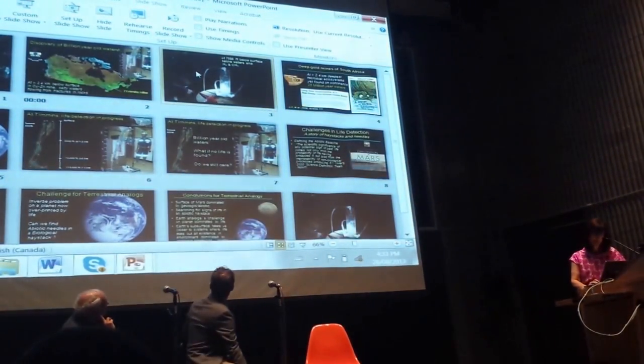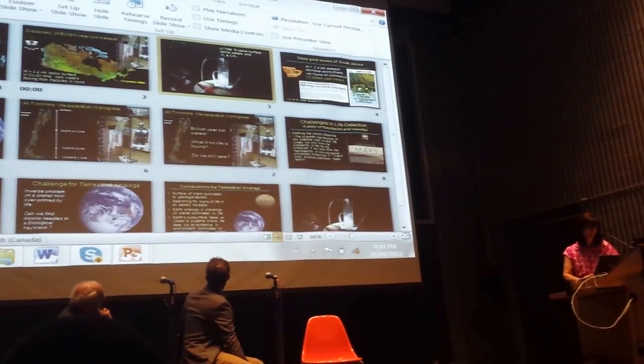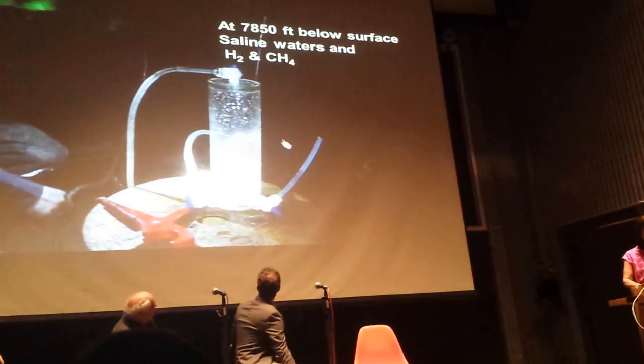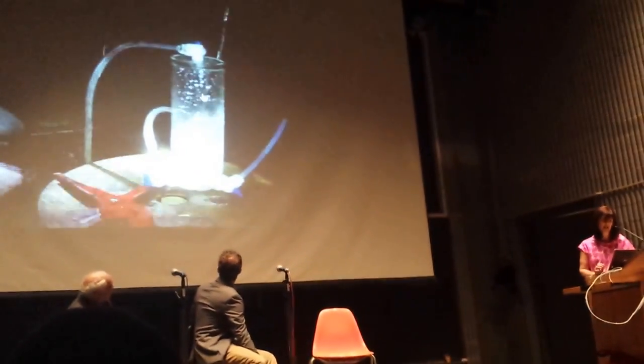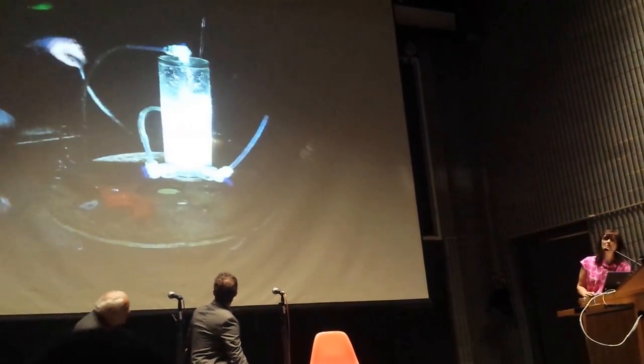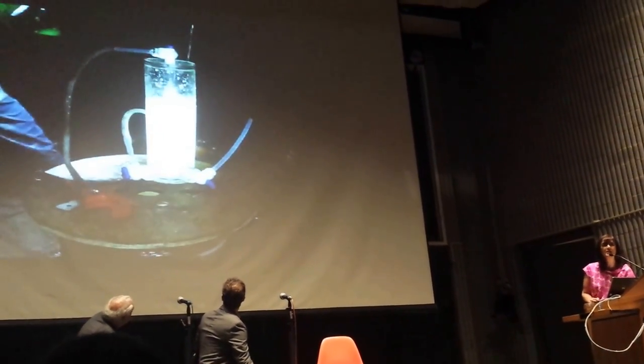It gives you an idea of a phenomenon that takes place all over the world. We found these kinds of waters in mines throughout the Canadian Shield, the Fennoscandian Shield in Finland, in Sweden, and in particular the work that we've done in South Africa.